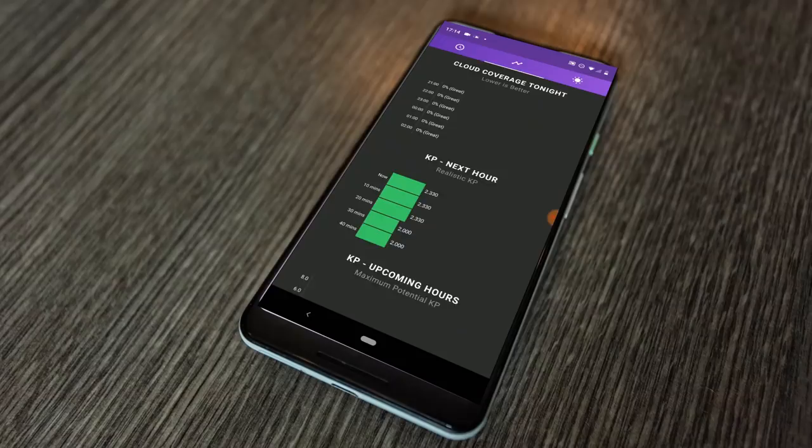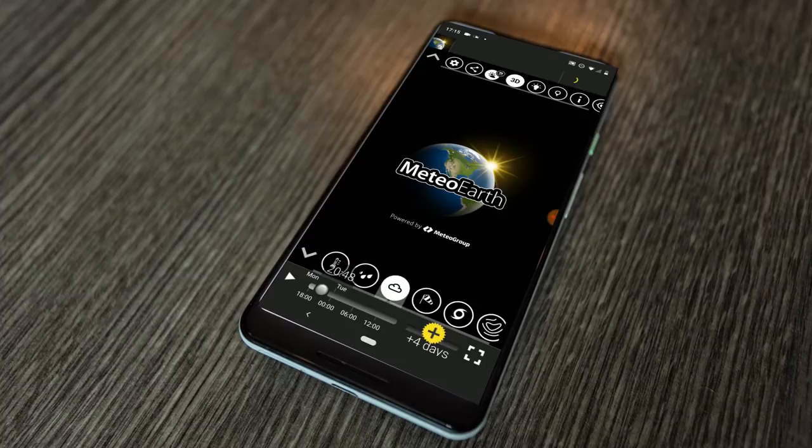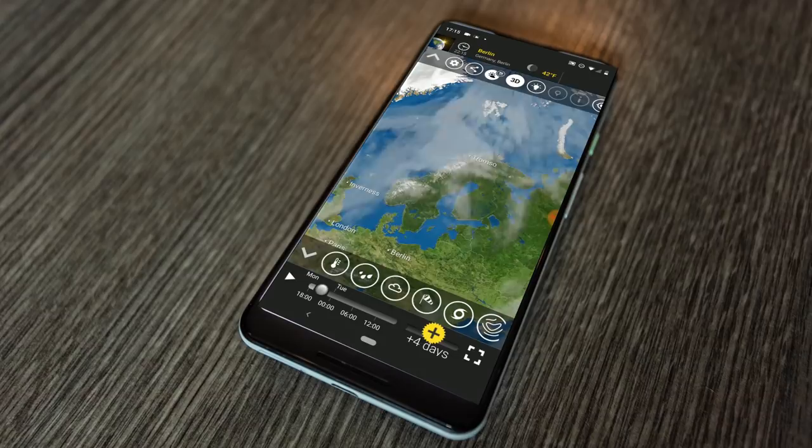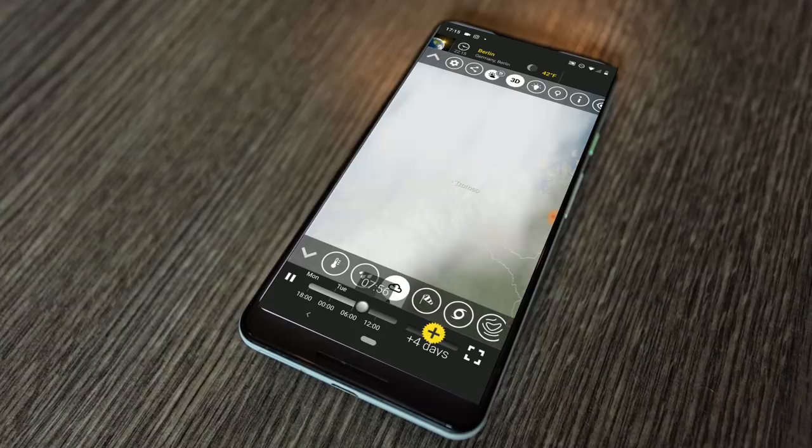Aurora Pro also has a cloud coverage estimate, but I don't find it to be 100% accurate. So I like to use app number two, which is called Meteor Earth. Meteor Earth is something a lot of landscape photographers use — it basically shows you an overview of your area or the entire world of what the cloud cover is going to be like: low-level, mid-level, high-level, or in general. You just hover over your area, press play, and you'll be able to see the cloud cover and potentially find gaps in the weather or areas with clear sky. The night we went out, it looked like there was about an hour gap of clear sky, and that's what I was hoping to hit.